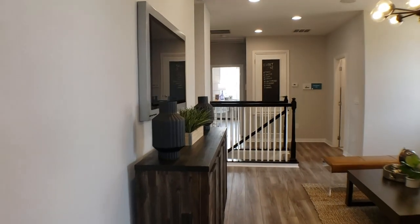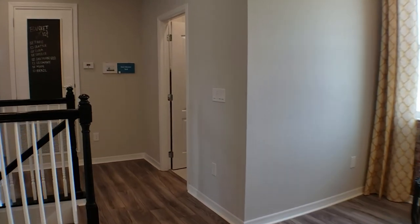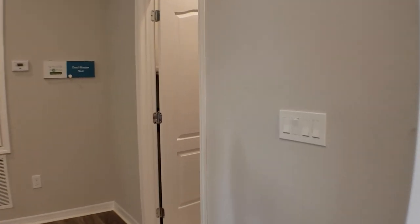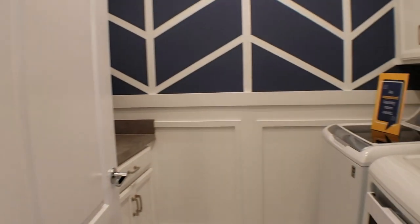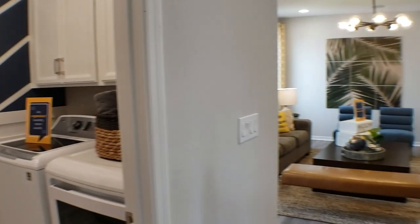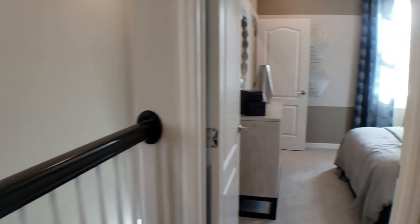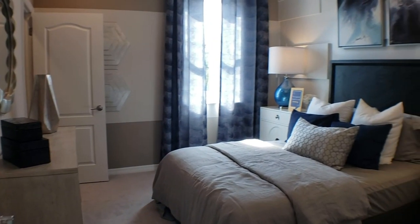As we go back through the loft, we have over here the laundry room. And then over here we have another bedroom — bedroom number four — and I'll show you the walk-in closet on this one as well.